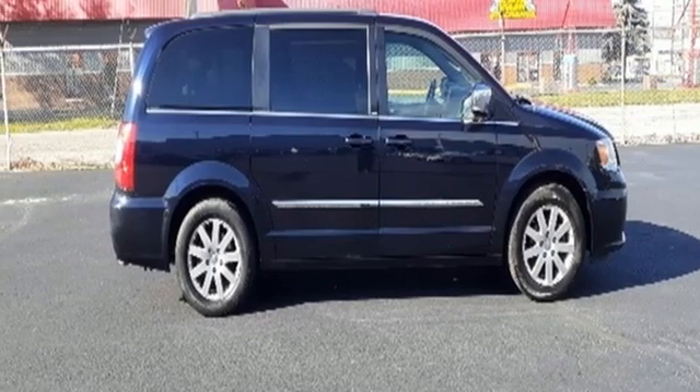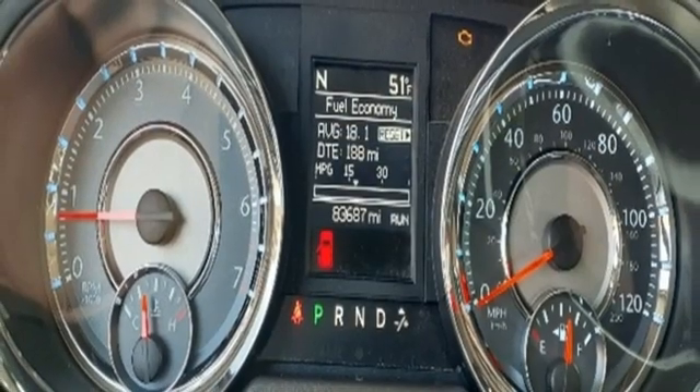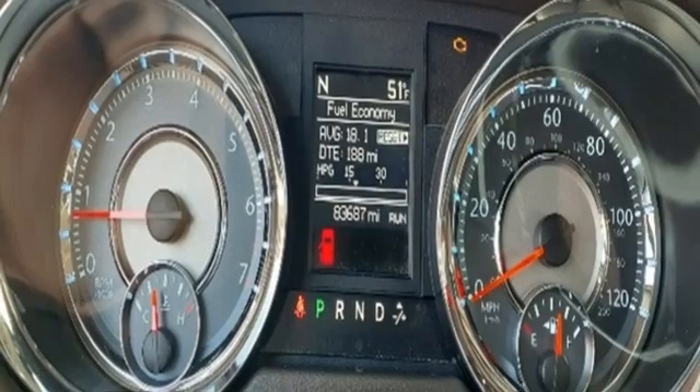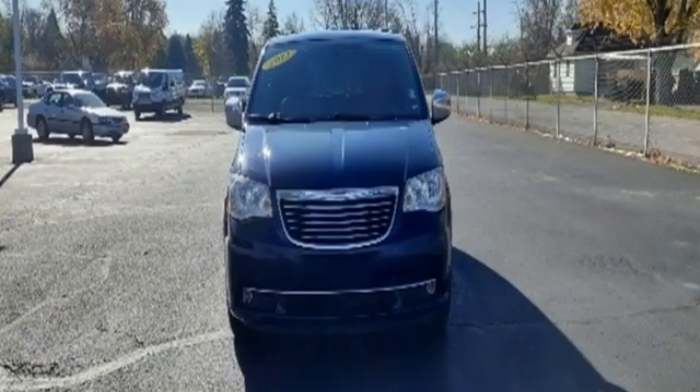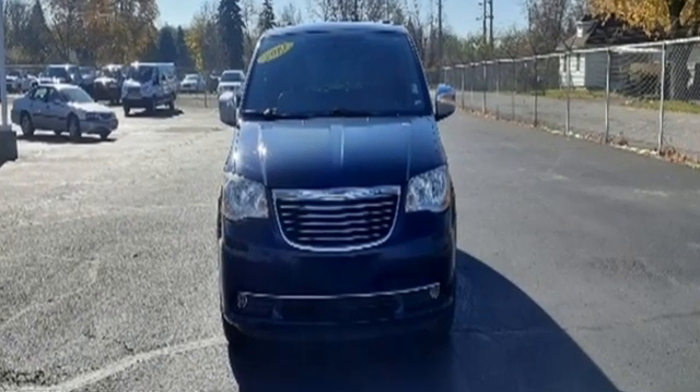Dual zone climate control, V6 engine, aluminum wheels, auto-dimming rear view mirror, and multi-speed automatic transmission. Chrysler, where top flight engineering meets affordable luxury.